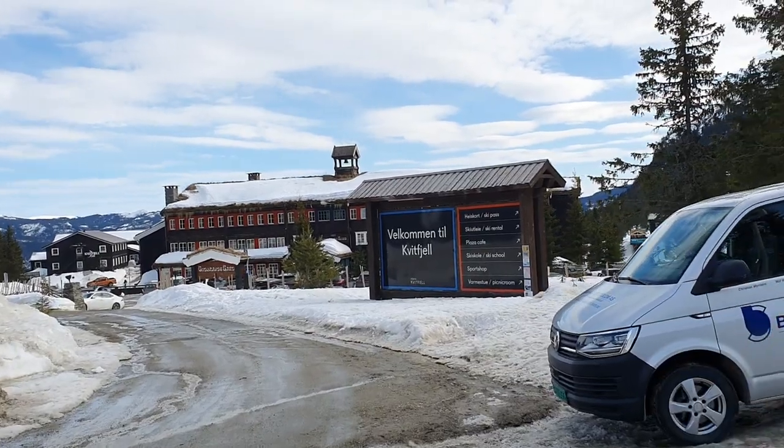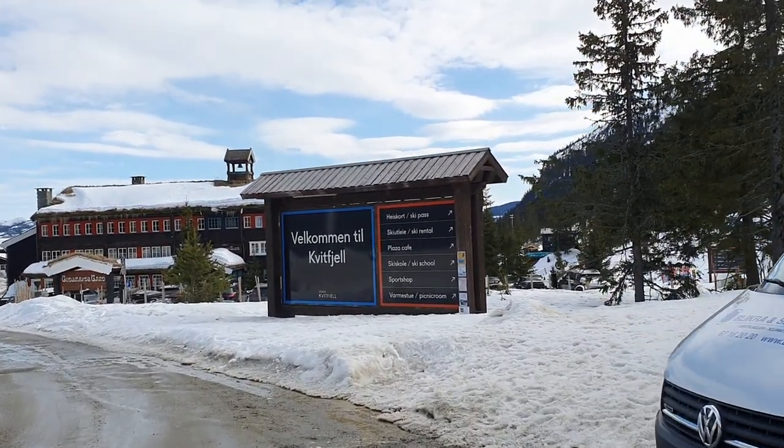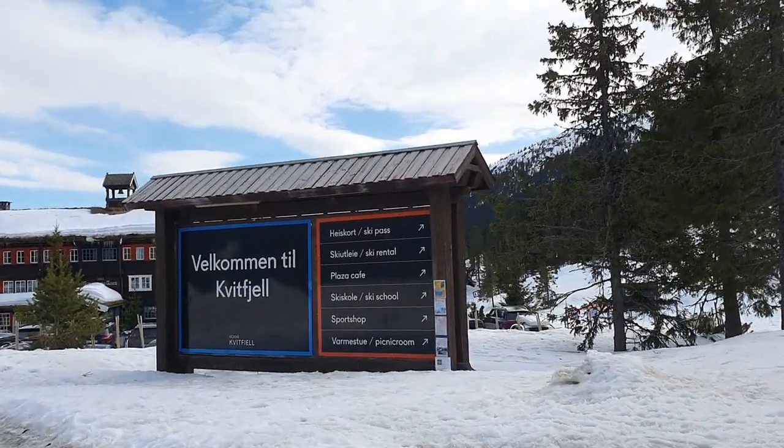So here there is a ski pass, ski rentals, a plaza cafe, ski school, sports shop, and a picnic room.